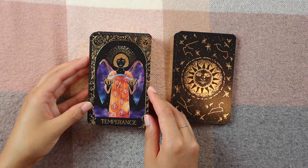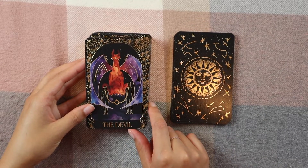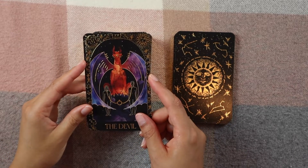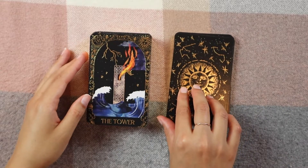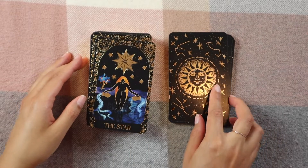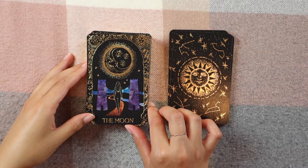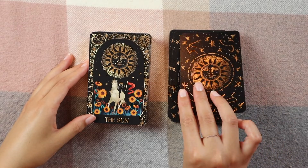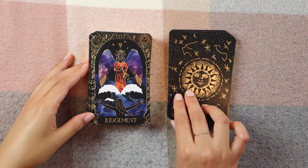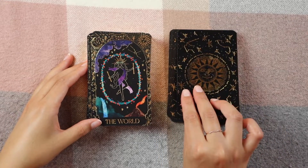Temperance. The Devil — this is one of the coolest Devil cards I've ever seen. I love the dragon, it's so pretty. The Tower. The Star. The Moon. The Sun. Judgment. The World.